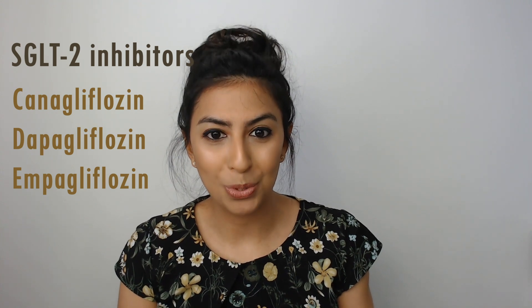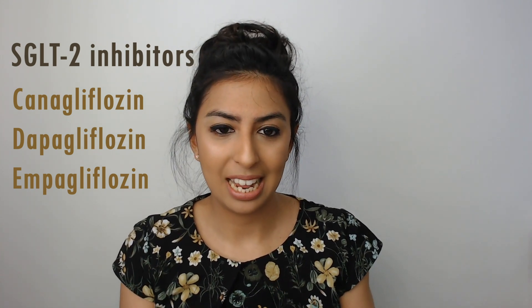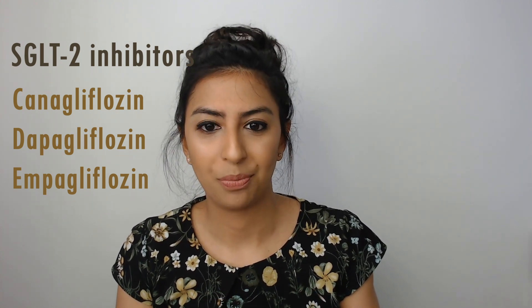Moving on to the sodium-glucose co-transporter 2 inhibitors, or SGLT2 inhibitors — the flozins: canagliflozin, dapagliflozin, and empagliflozin. These may be suitable when first-line options aren't appropriate. Canagliflozin and empagliflozin can be beneficial in patients with type 2 diabetes who have established cardiovascular disease. The SGLT2 inhibitors are associated with a risk of diabetic ketoacidosis, so it is important to counsel patients on the signs and symptoms: nausea, vomiting, abdominal pain, weight loss, pear-drop breath — anything that could be signs and symptoms of diabetic ketoacidosis.